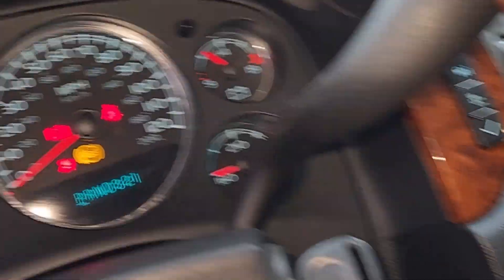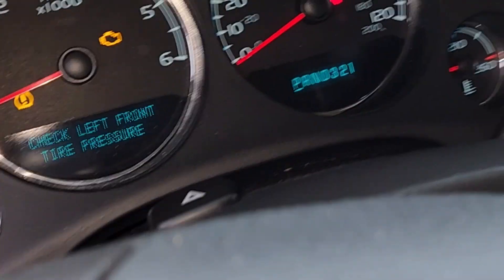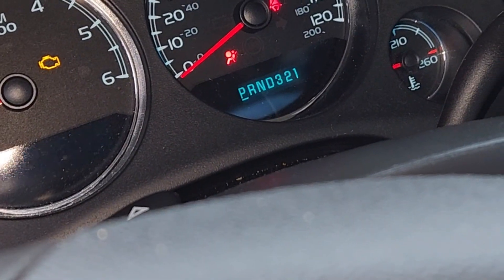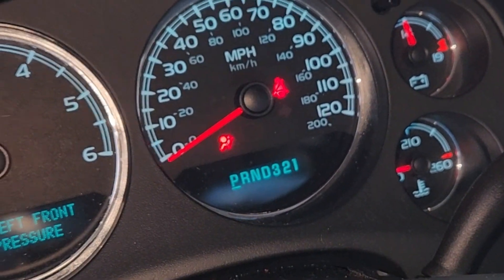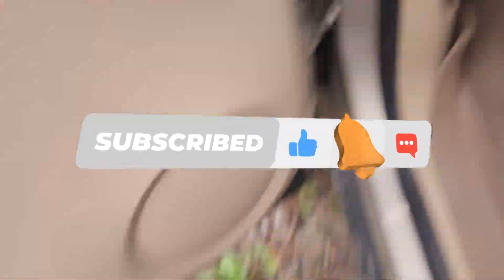Radio works, dash lights up, gauges work, all that good stuff. You could hear the chime module going off. Engine runs, cranks up, all the lights work. The chime module works, all that good stuff.